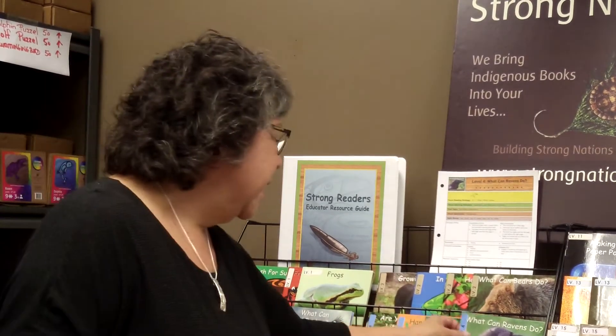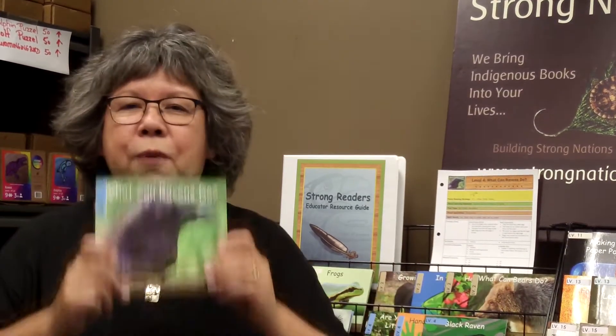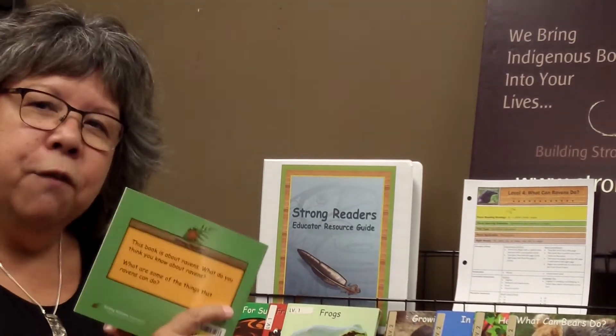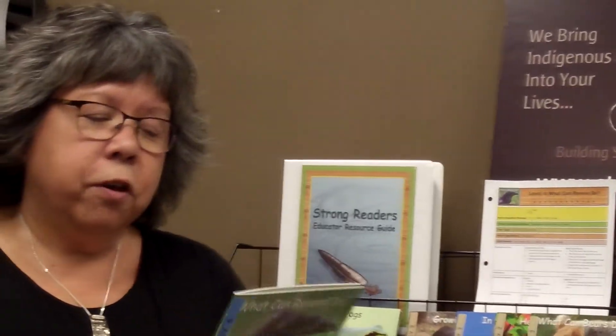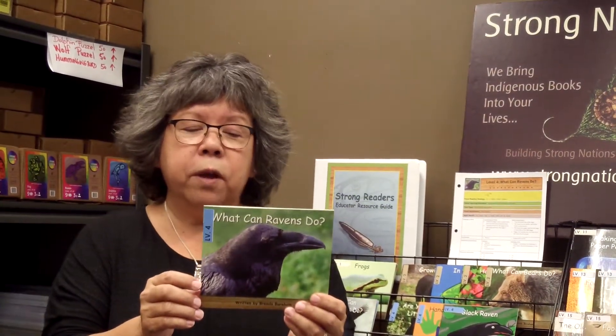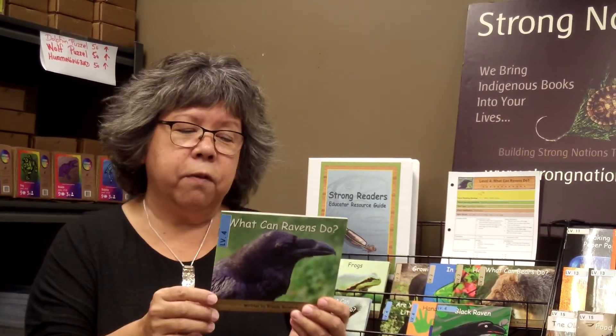What we really love about our Strong Readers, amongst many things, is that the books are ready for at-home learning or for homeschoolers. So when you pick up any Strong Reader, on the back of every cover is a book introduction. For this book, the back cover says: this book is about ravens. What do you think you know about ravens? What are some of the things that ravens can do?